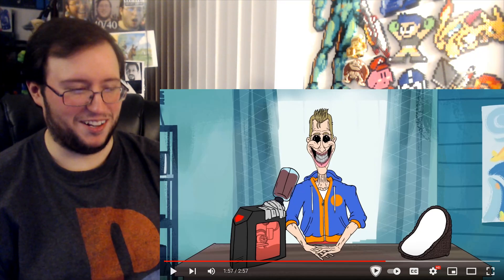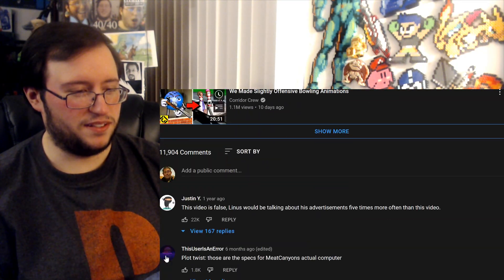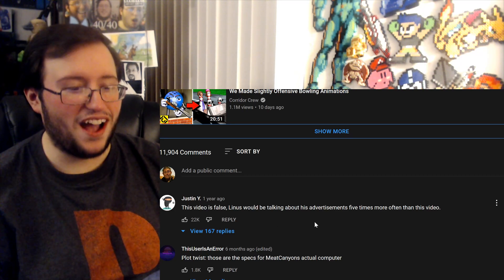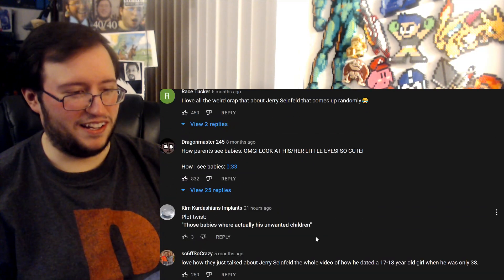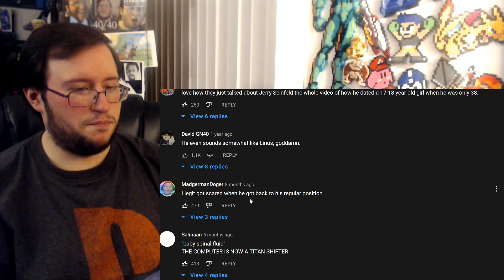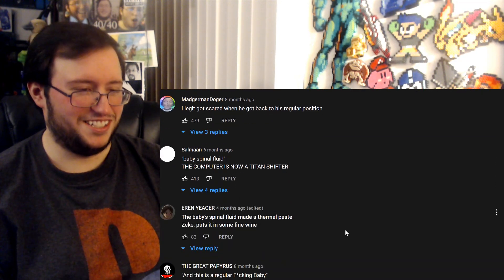YouTube Recommends Tech Review — Linus is horrible. Let's see if Linus commented. That'd be — 'this video is false, Linus would be talking about his advertisements five times more often than this.' I would love if Linus actually commented on this. I legit got scared when he got back to his regular position. Baby spinal fluid — the computer is now a titan shifter.